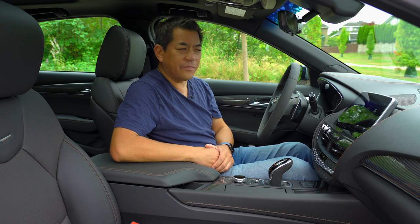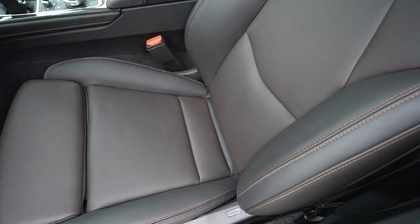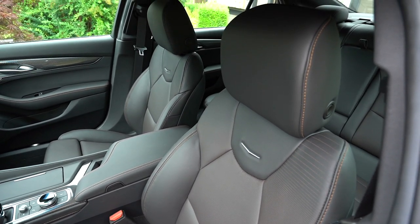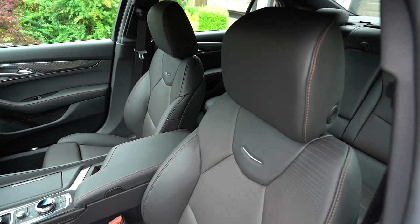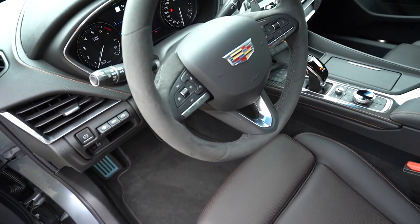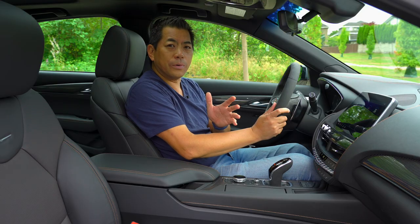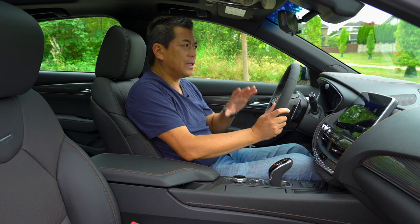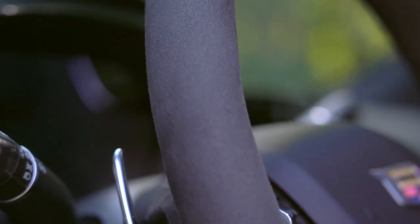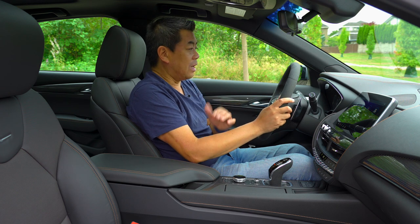The inside of the CT5V is sporty and simple. Starting from the seats — these are quite supportive with good side bolstering. They are very stylish with accent stitching, and they are heated and ventilated. You have a very sporty suede steering wheel. The CT5V will be available with Cadillac's Super Cruise system, but if you go with that, you likely won't get this sport steering wheel since that system has lights integrated into the top of the steering wheel.